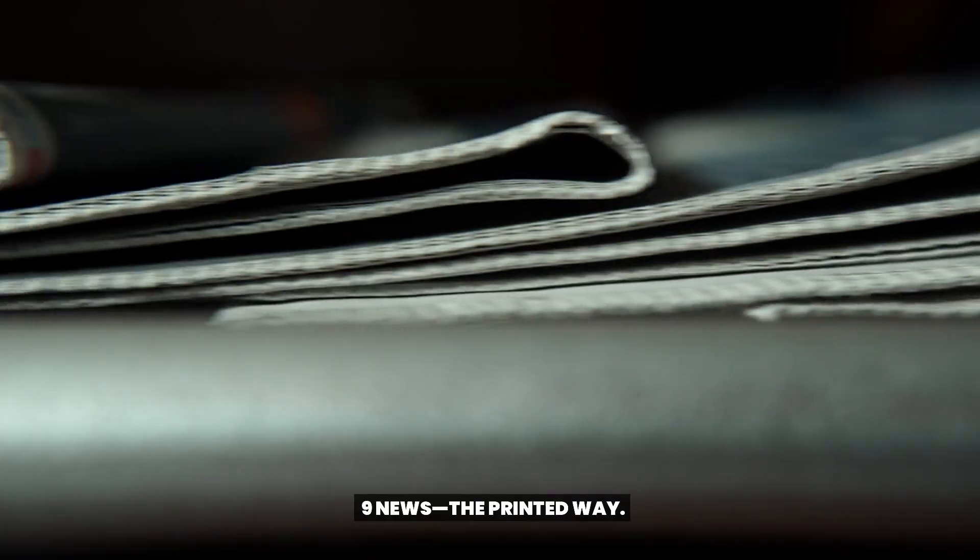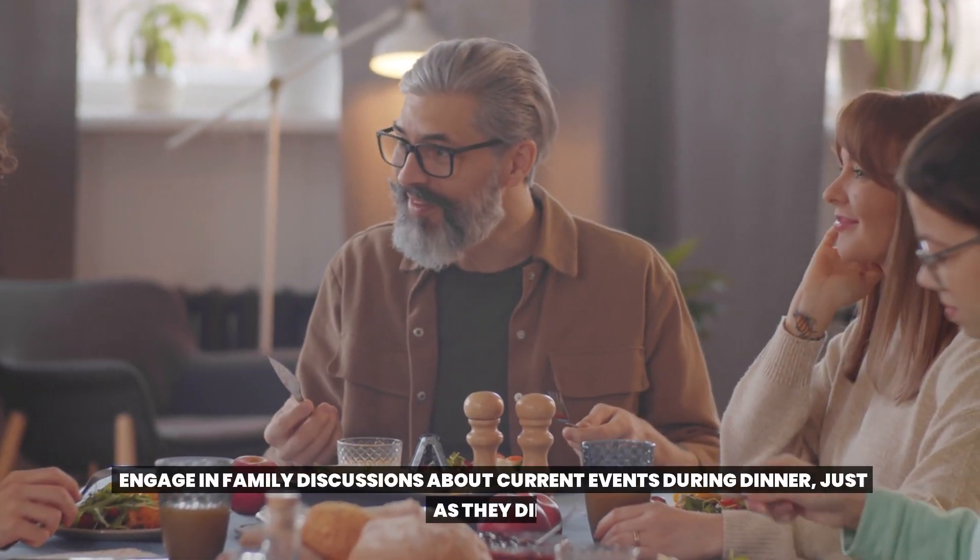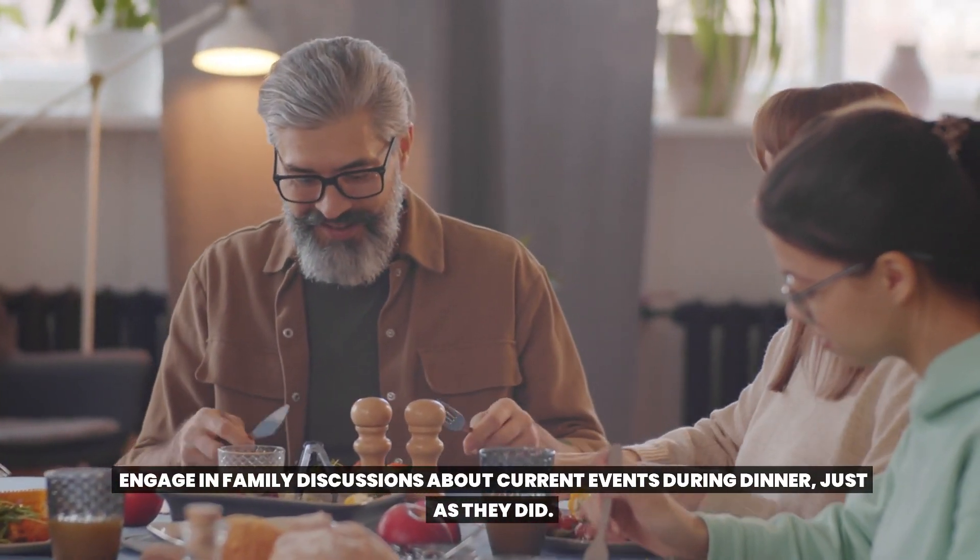News the printed way. Daily dose of information: trade your digital news alerts for the crisp rustle of morning newspapers. Engage in family discussions about current events during dinner, just as they did.